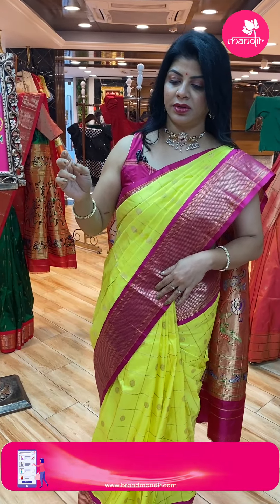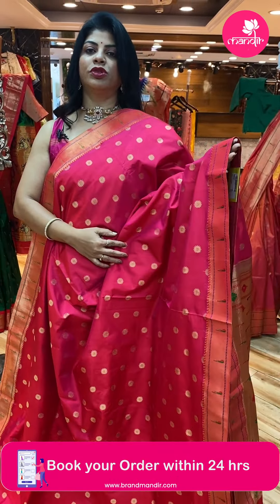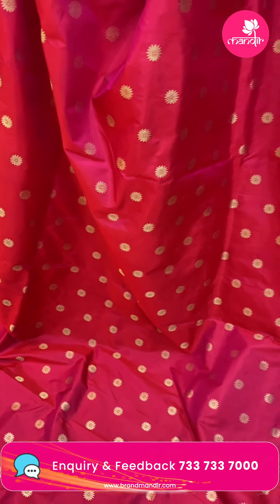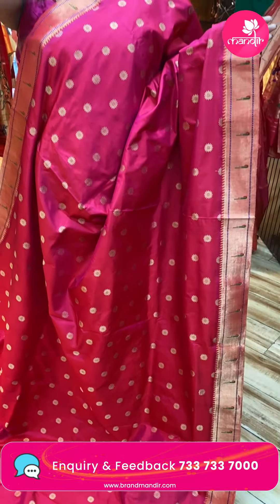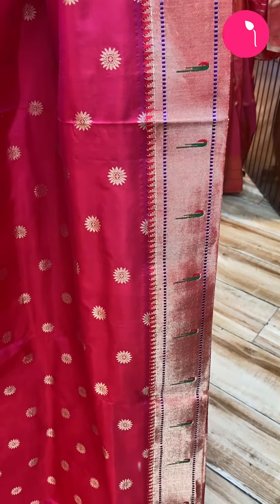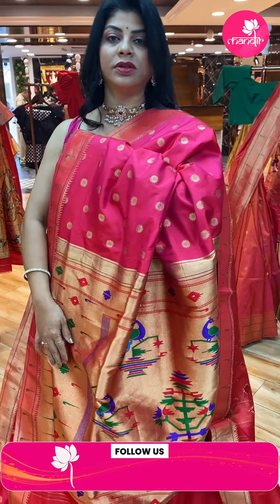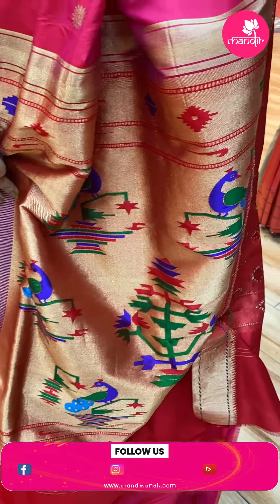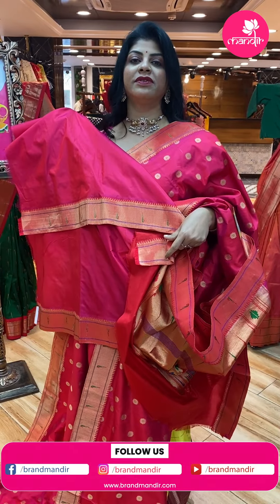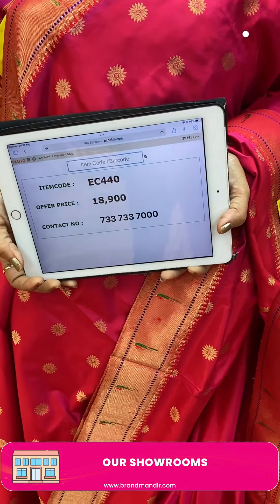Next — pink and red color, lovely pink! Floral buttas all over the body, single munia borders both sides. Kadi pallu contrast red color, flower wazers, peacocks, munyas and diamonds. Running blouse plain with border. Price: 18,900, EC440 is the code.